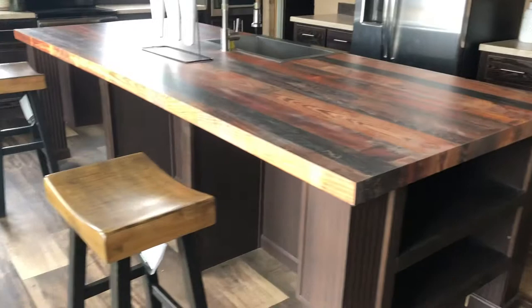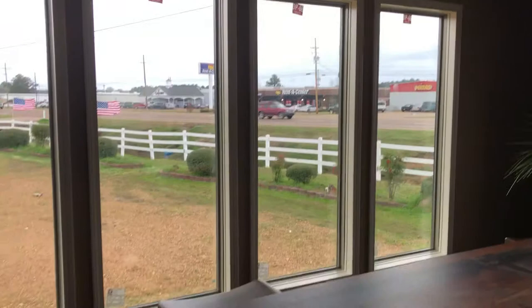Ten and a half foot island with some cubby holes on the end of it and a place to put some stools. This house lets in a lot of natural light — big windows.